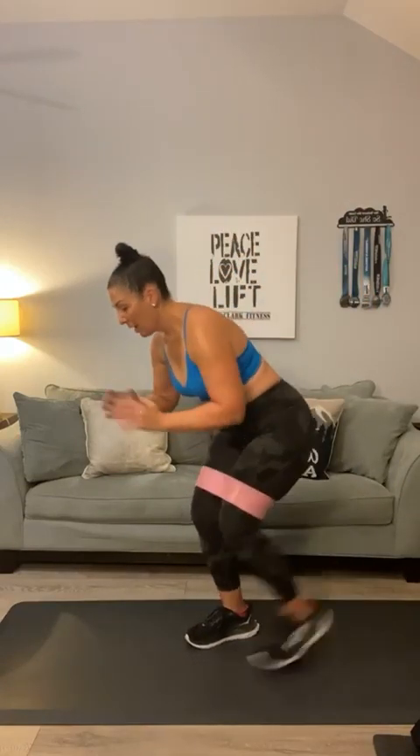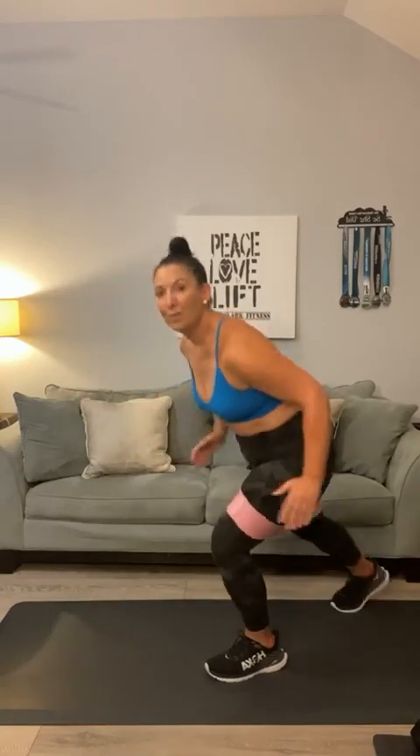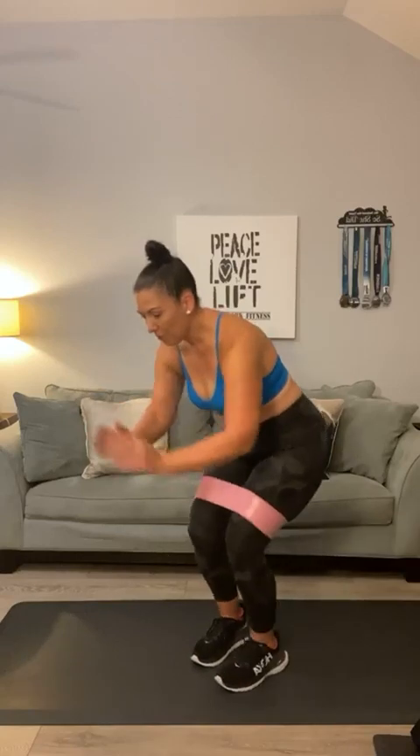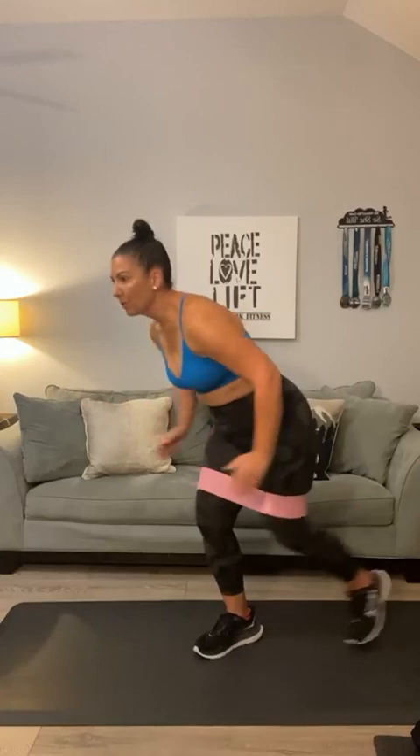We're going to go four back to one. Here we go — start in that squat position. And one, two, three, four. Go one more: five. Switch: one, two, three, four, five. Now go four: one, two, three, four. Go four: one, two. Keep breathing. Three, four. Now three: one, two, three. Go three: one, two, three. Go two: one, two. One, two. Now singles: one, one, one. Come all the way up.